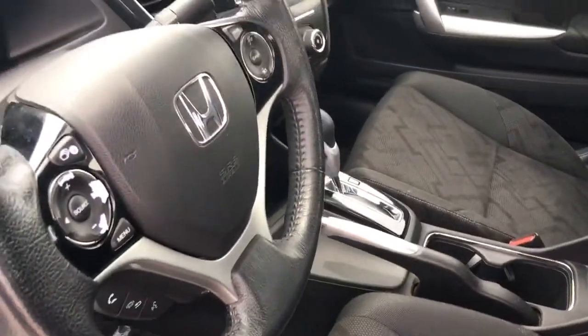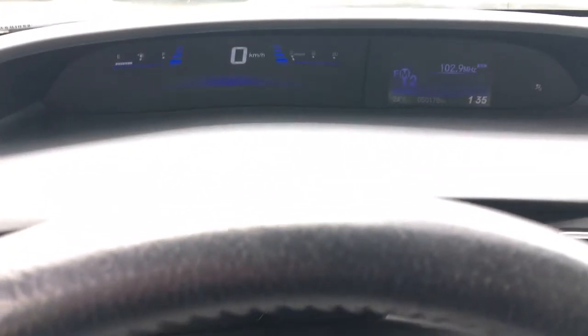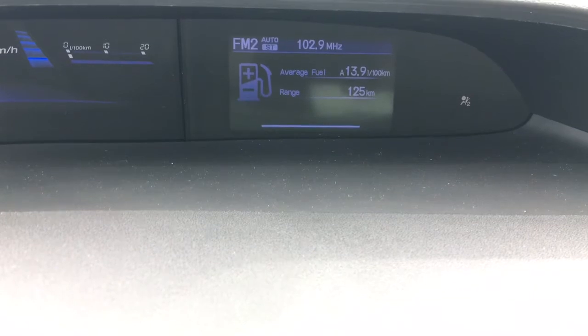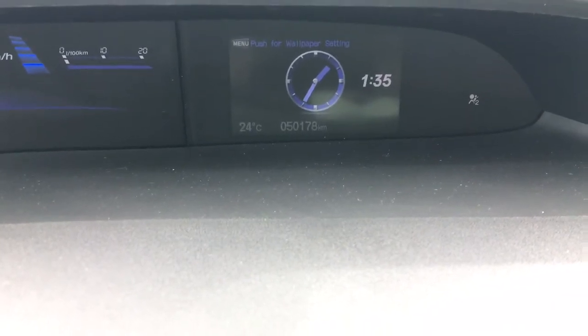Checking out our multi-level display — your tachometer underneath, up above your large digital speedometer and display screen. You can scroll through using some of the controls right on the steering wheel so that you're able to see absolutely everything you need just that easily. The main thing to focus on: 50,178 kilometers on this vehicle at this moment in time.